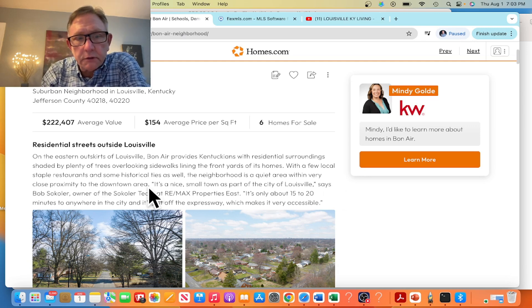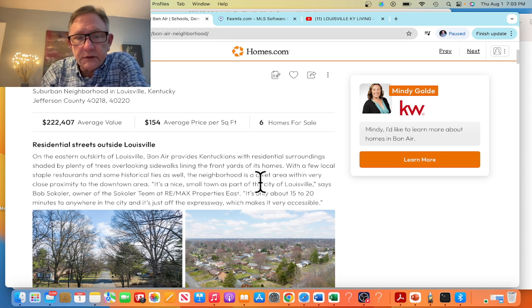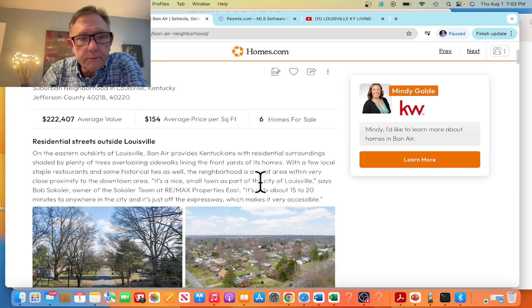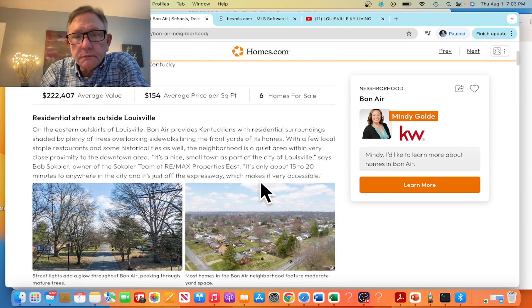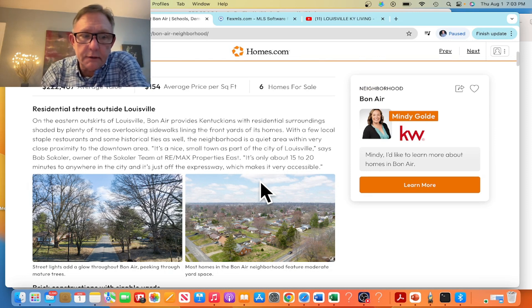There are several restaurants and shopping centers nearby. You have Bashford Manor, which is just outside of it, with Lowe's, Sam's, and Walmart. You're also very close to the zoo, as well as the Watterson Expressway.